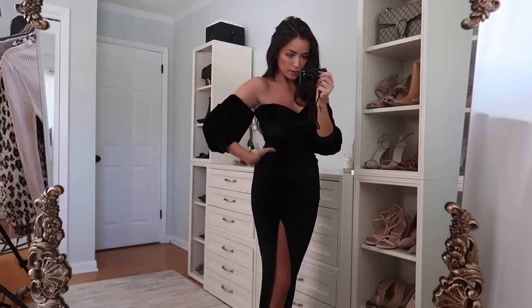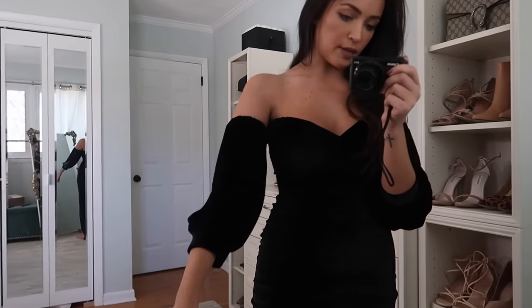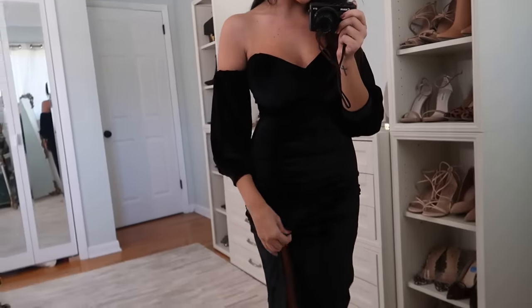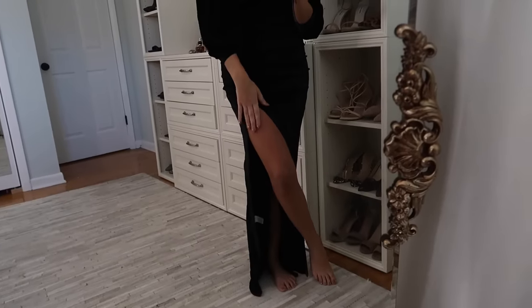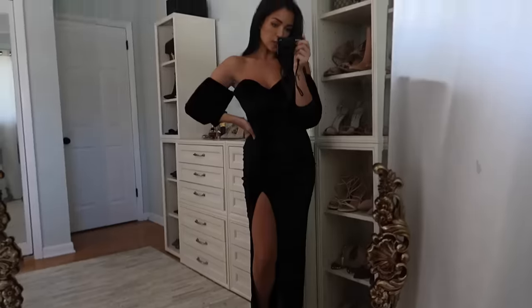Next up is this black velvet dress. I feel like you can't do the holiday season without doing a little bit of velvet. This has a sweetheart neckline, strapless, and then these little off-the-shoulder sleeves in a balloon shape. I thought this was really cute — it's very soft and comfortable, there's no zipper so you just pull it right on. It has a pretty high thigh slit, but since it has sleeves it kind of makes up for the leg being exposed. I really liked this one.